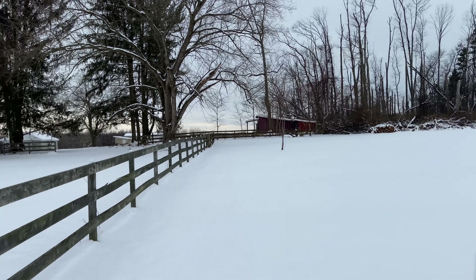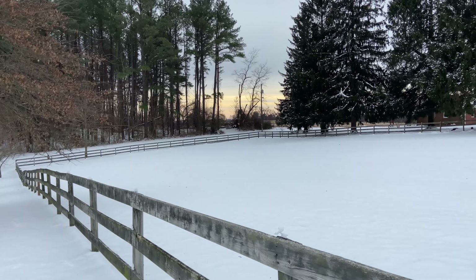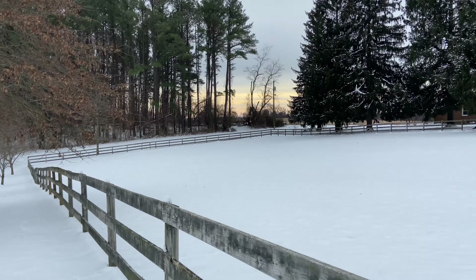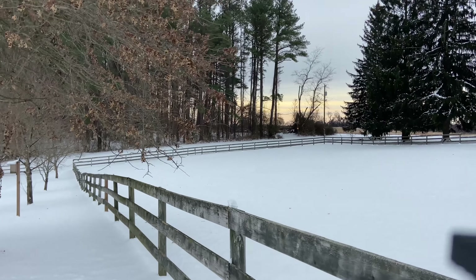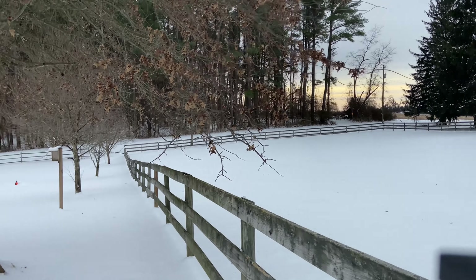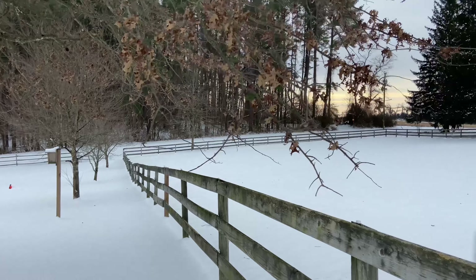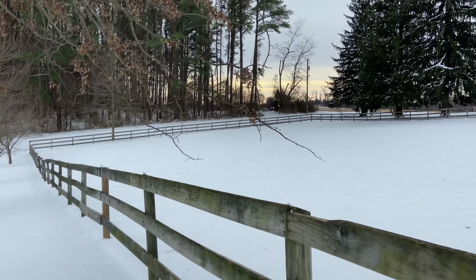I'm staying pretty close to home today because the weather is doing its thing right now — its winter thing — and I don't want to get caught up in that. I haven't car camped since my Georgia trip and I'm missing it. So I just figured I'd spend the day out here in nature, enjoying its beauty.